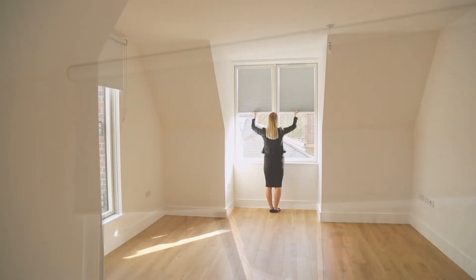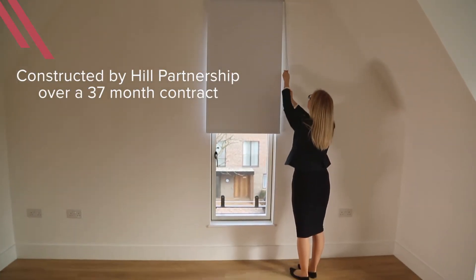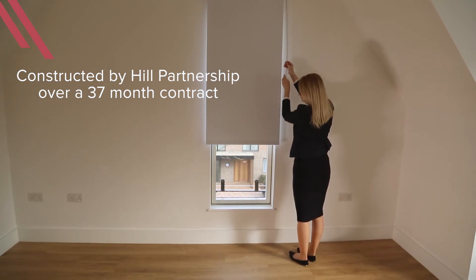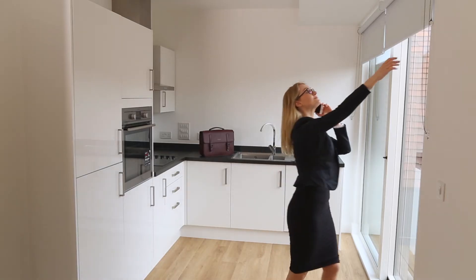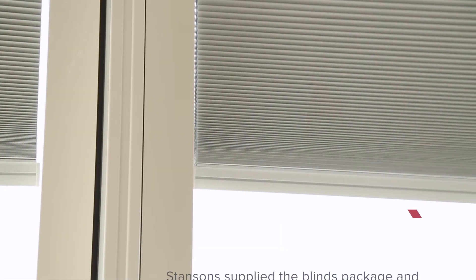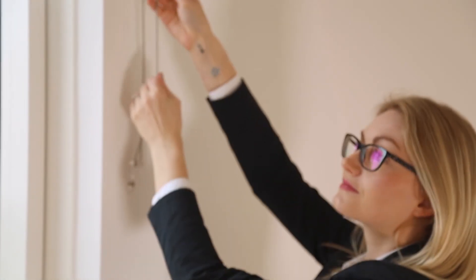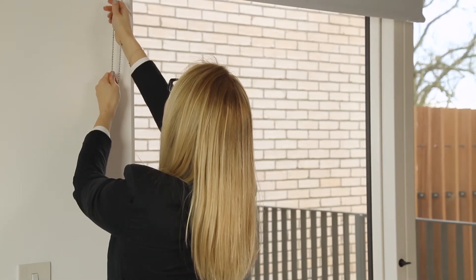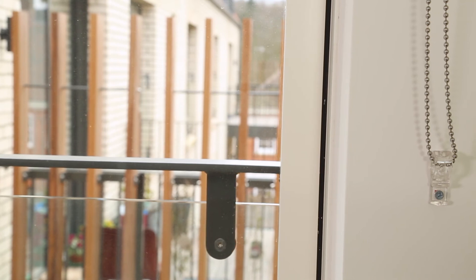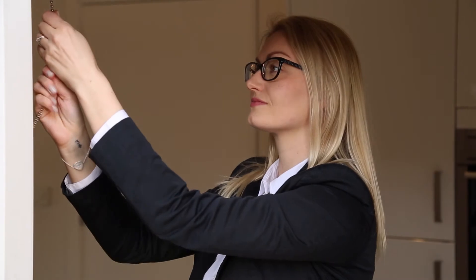When you get to see something like this that you know someone is going to benefit from on a daily basis, it's really rewarding. My favourite part of this fantastic project is teamwork — teamwork internally at Stansons, from our estimations department to our fitters who came on site and delivered the project. We've worked together so well to meet this amazing end result, and also with Hill Partnerships there's been many relationships built — with the Contracts Manager, the Site Manager, the QS, and a range of people. For me that's really powerful, that we've worked with numerous people to deliver this project.